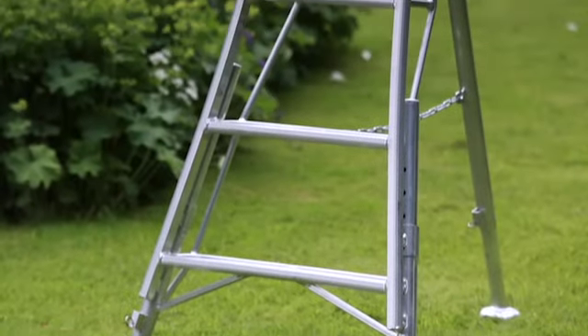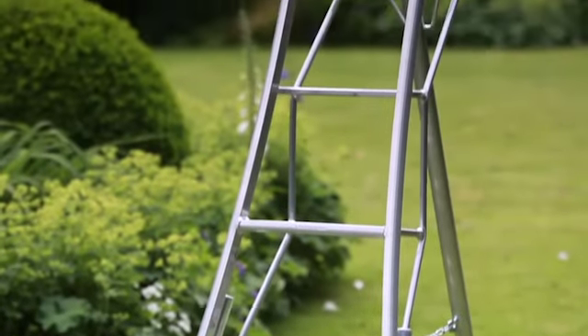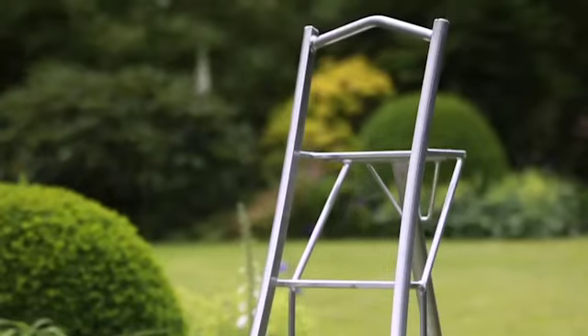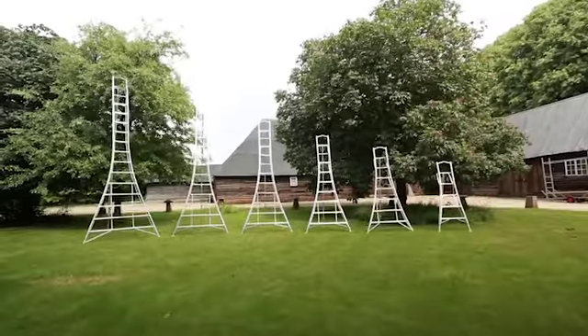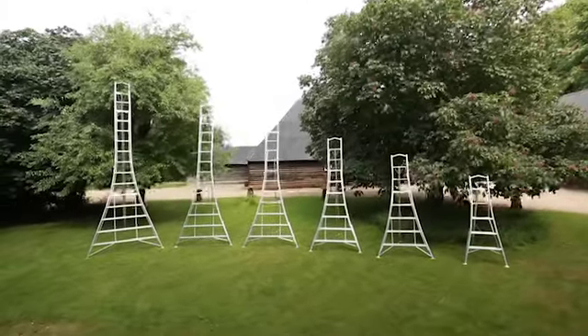Henchman platform tripod ladders are the safe alternative to regular ladders and step ladders for working at height in the garden. There are six sizes in all: six, eight, ten, twelve, fourteen and sixteen feet.